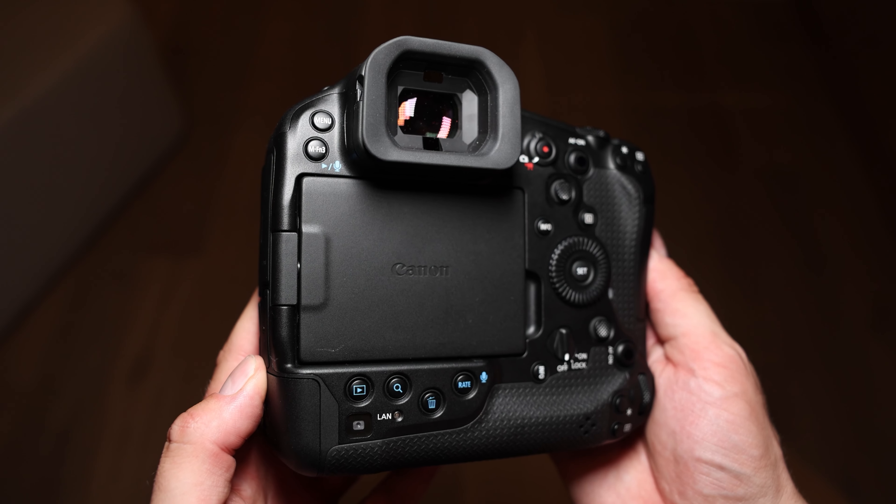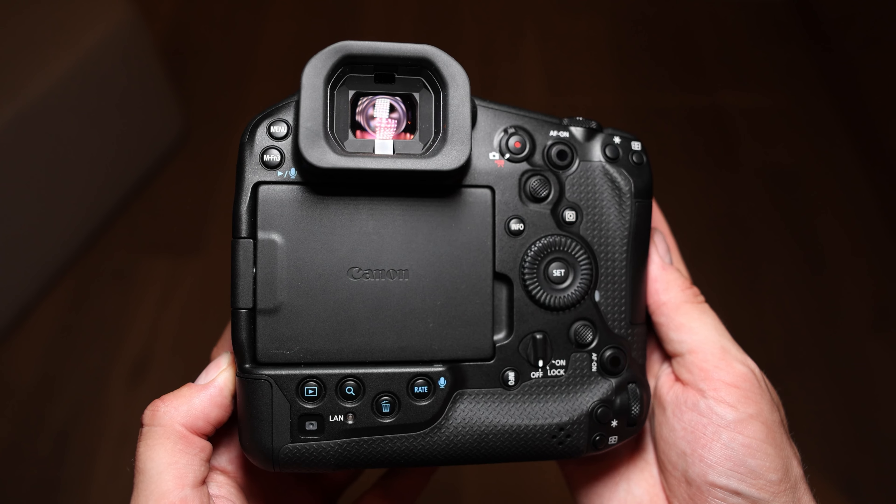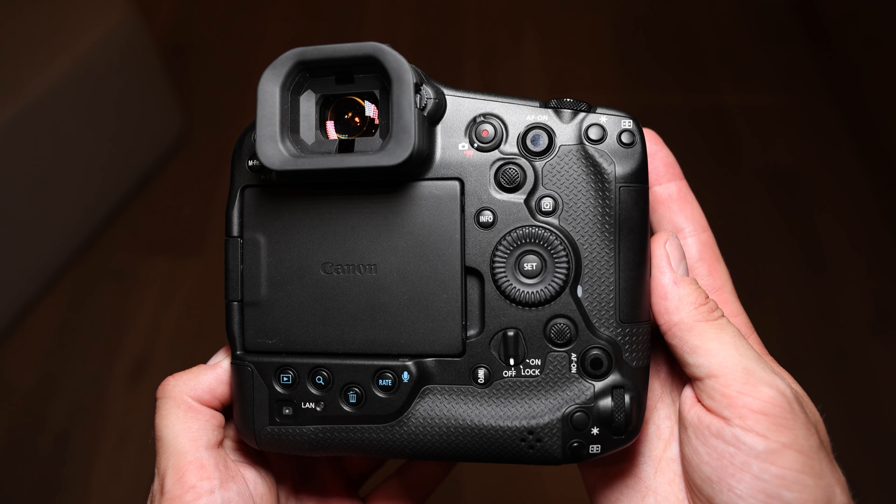The R5 is designed to be an extremely versatile camera and we're looking at a very wide market, so we've tried to incorporate a number of performance improvements to make it as versatile as possible. For the R1, it's the top-end professionals at the top of their game for news and sports in particular, who want a one series camera to deliver the absolute highest performance and reliability in our flagship.